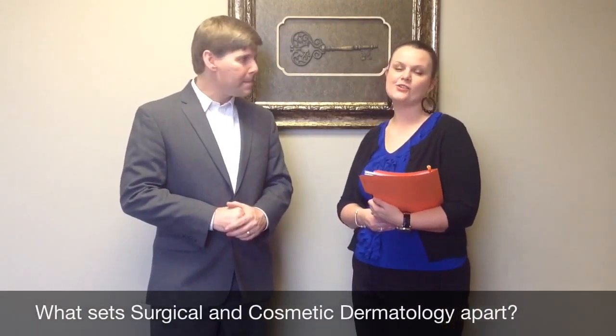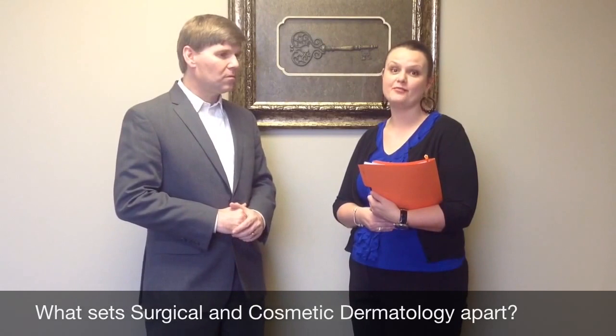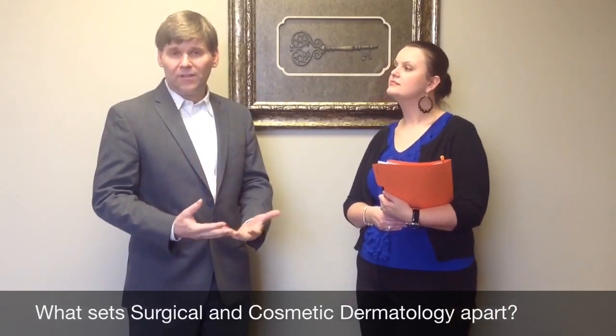What sets our practice, Surgical and Cosmetic Dermatology, apart from other practices specifically in the treatment of Mohs surgery? I think there are a lot of good places to go, but I think we're going to be a very friendly group. We put our patients first and make sure the follow-up is good. You won't necessarily have to go to another physician to do the closure. I have a lot of experience in plastics, so you can come to one place and basically see the whole process through, without being seen by two or three physicians to get rid of your cancer. So that's an obvious benefit.